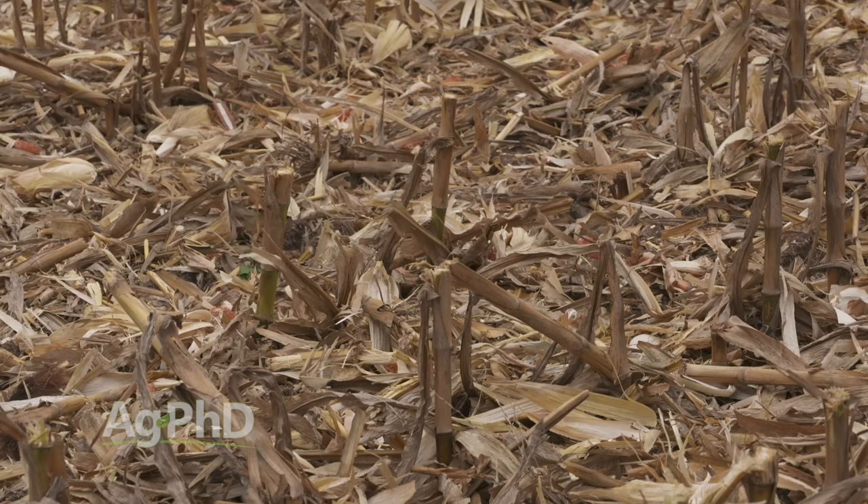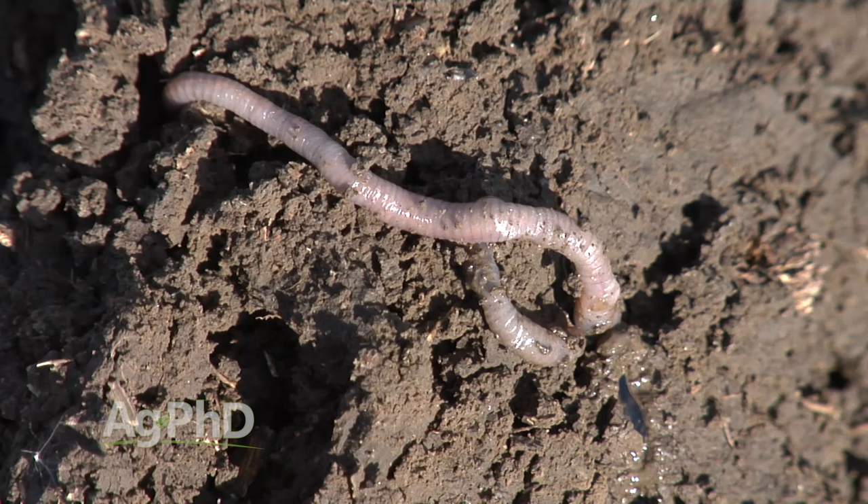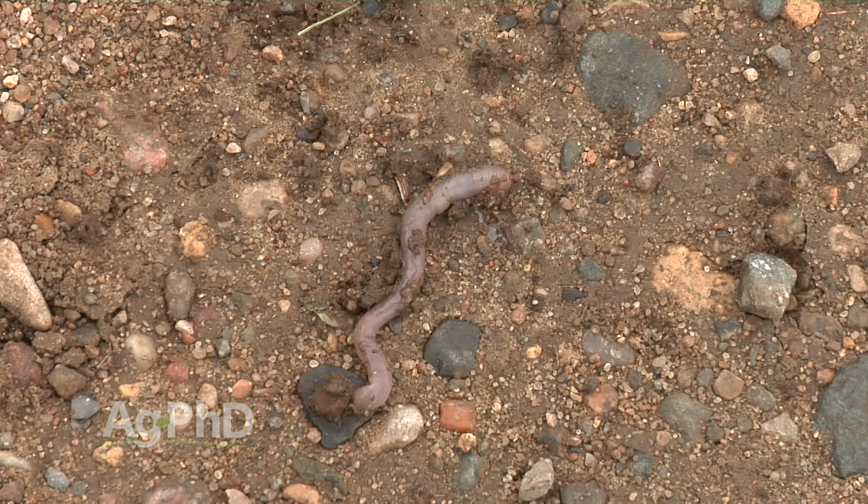In addition to improving porosity, when earthworms pull residue down below the soil surface and it breaks down there, that's a good thing. As that residue breaks down, nutrients are released for the roots that are growing. So there are many good things that earthworms do. Earthworm castings also contain a certain amount of N, P, and K, so they are also fertilizing our soil.